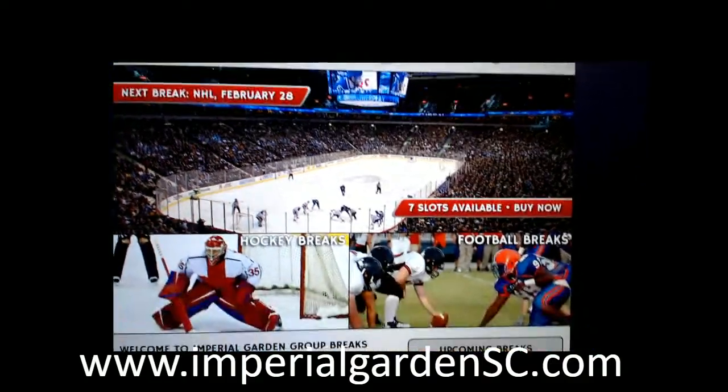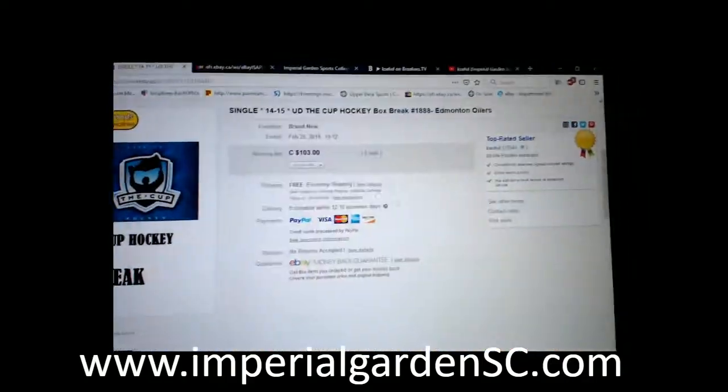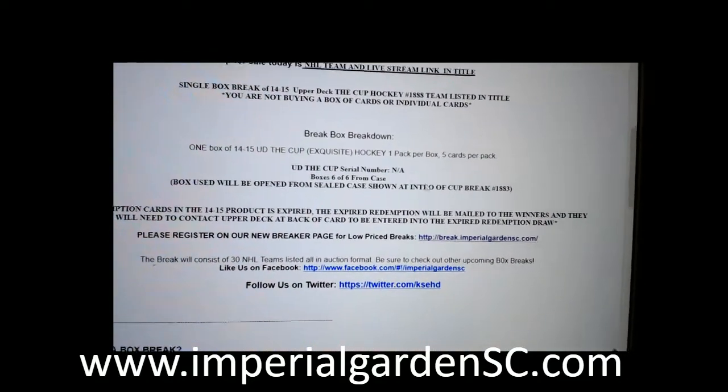We're learning about how to use a bracelet — that's what we've got scheduled for Thursday. 1888, and this is going to be box number 6 of 6 for more of the 6 box case.